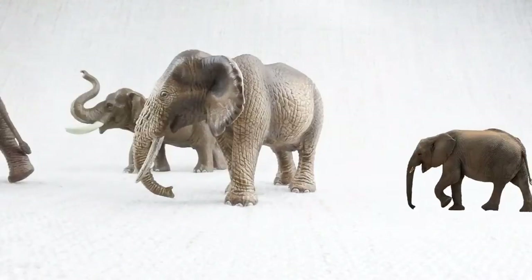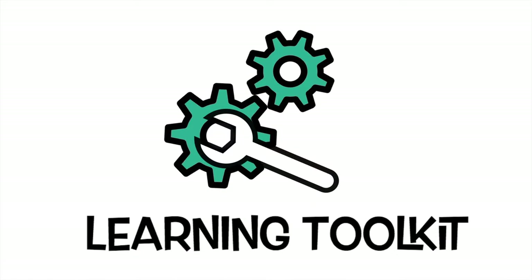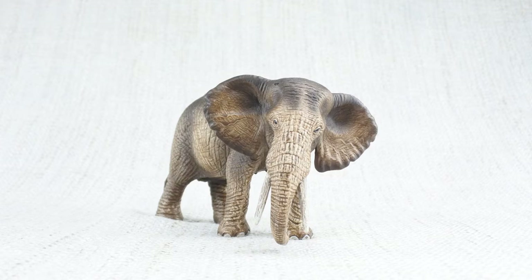What are we learning today? Learning Toolkit. Let's learn all about elephants.